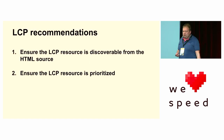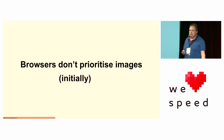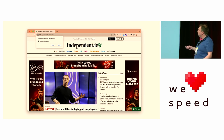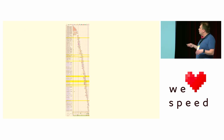Next up: ensure the LCP resource is prioritized. I'm going to let you into a little secret — browsers don't prioritize images, initially. Take this example — the independent.ie, an Irish newspaper website. What do you think is the biggest or most important element on this page, the LCP element? The main image hero right in the middle. So next, we want to have a look in the waterfall where that image is actually requested.